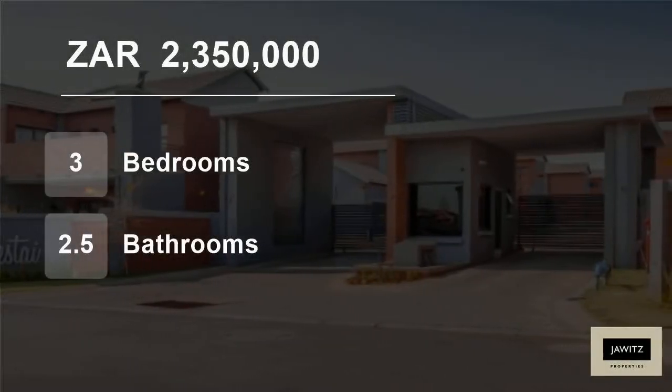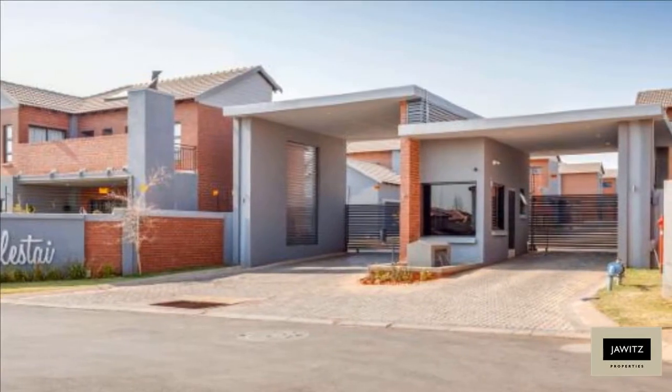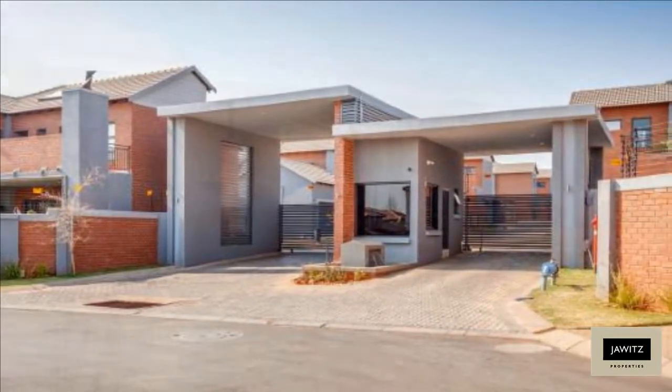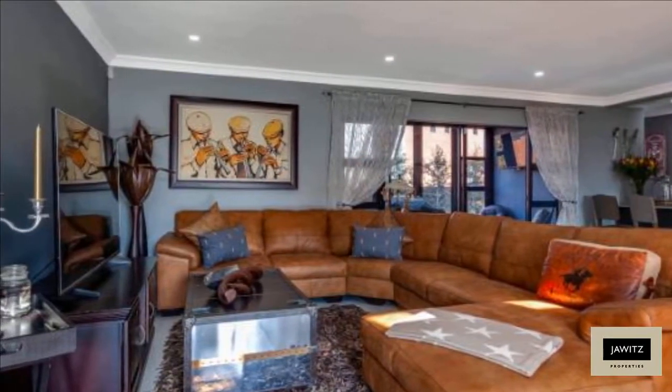Welcome to this three-bedroom townhouse for sale in Willowbrook, Rue de Poot, Gauteng, South Africa, for 2,350,000 rand. This home offers privacy with excellent security in a secure complex in Willowbrook.